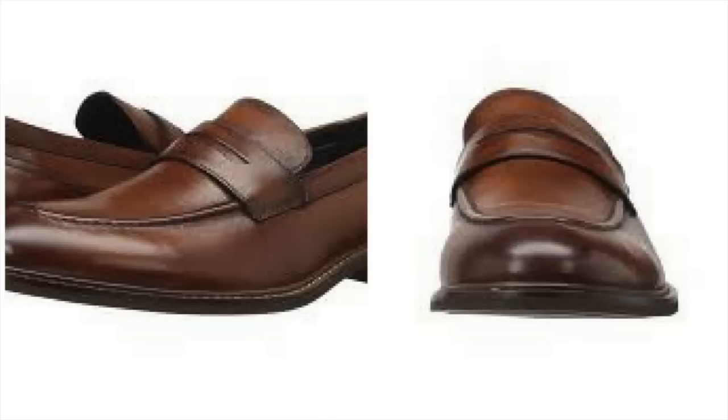Now, of course, once you have your black dress shoes, you're going to want something a little more casual. I'm talking about a nice pair of brown loafers. Your brown loafers are the shoes you want to wear when you don't want to be too stuffy, but you don't want to be too casual and throw on your sneakers. Brown loafers go with almost anything — trousers, chinos, jeans, even shorts in the summer. So if you want a well-rounded stylish wardrobe, pick up at least one pair of brown loafers.